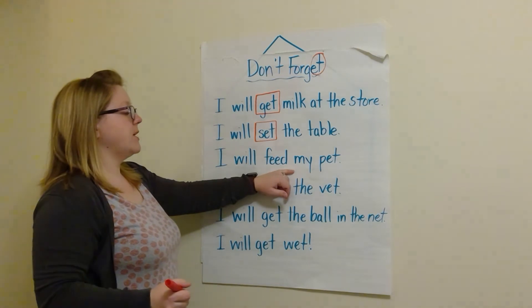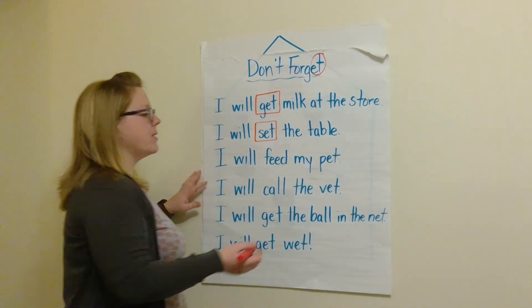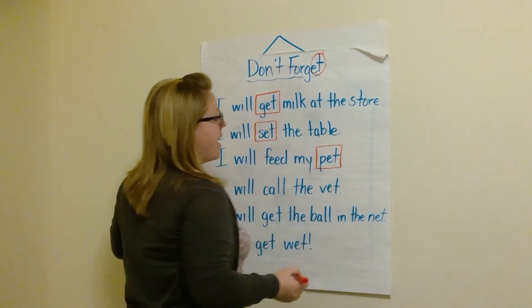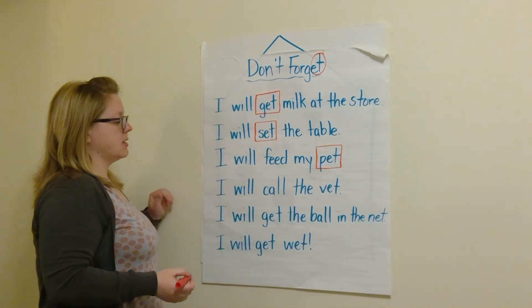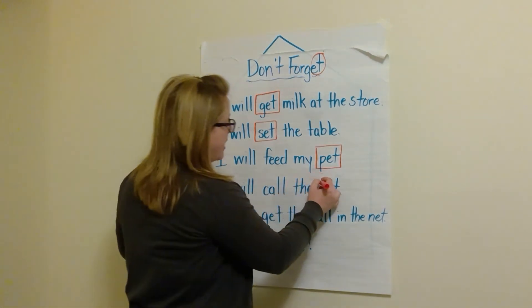I will feed my pet. What's the 'et' word? Pet. Very good. P-et. Pet. I will call the vet. Very good — vet.